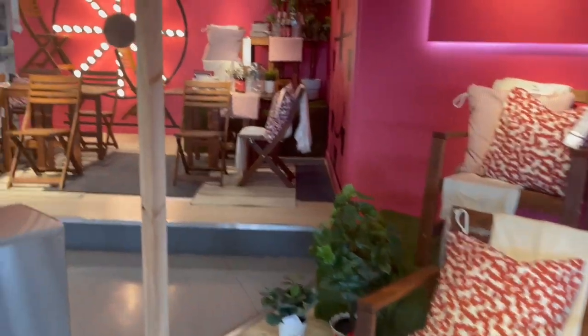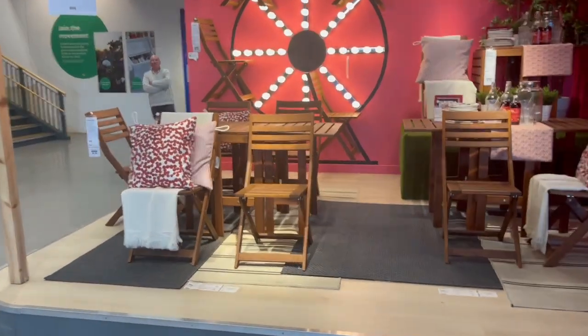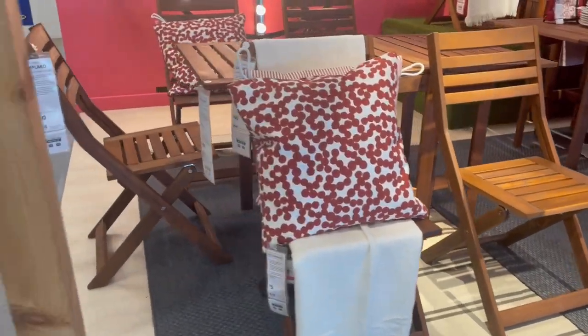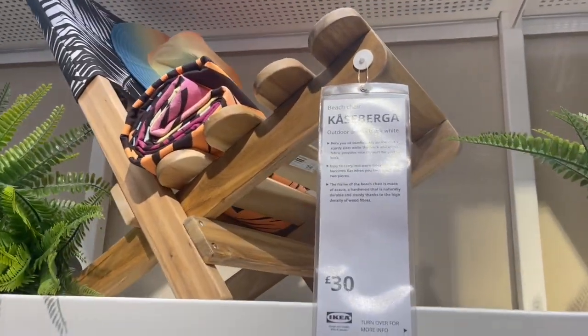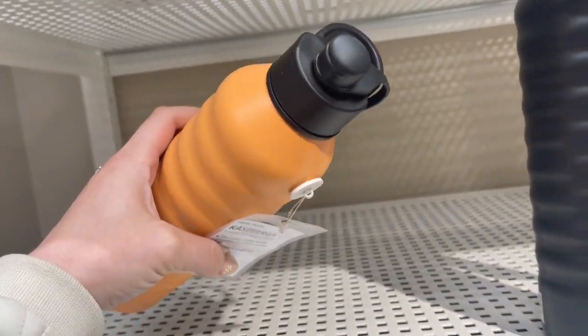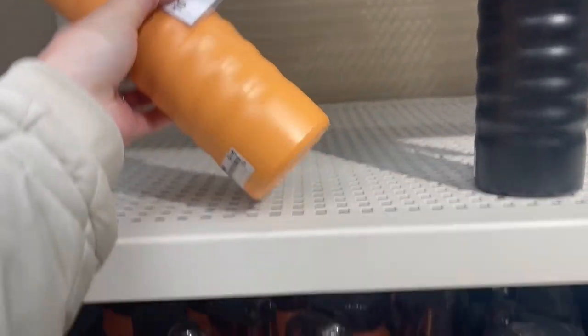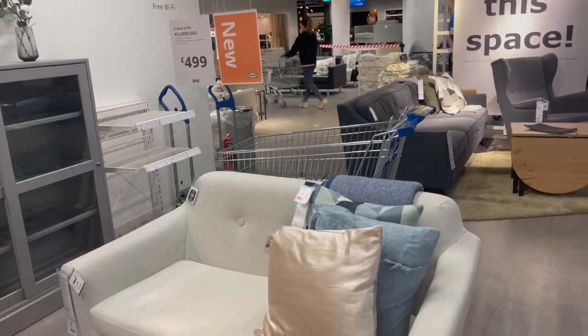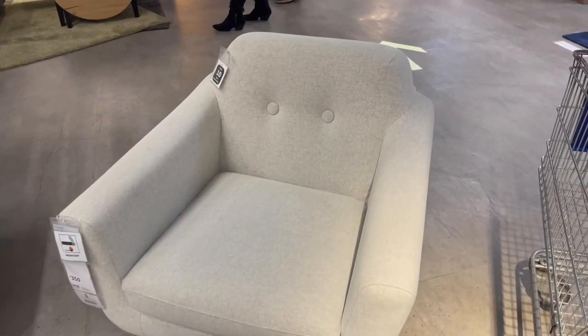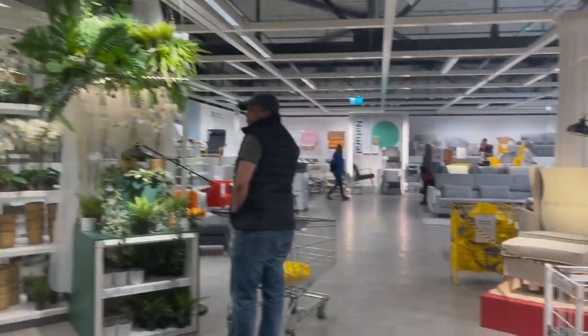Straight from the entrance, IKEA will display their new garden and beach furniture and accessories. They did have quite a lot — they also had some parasols and beach cover-ups. These are new water bottles, but they also had them in black. Quite a few new furniture items.